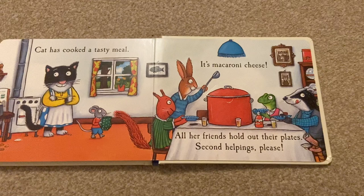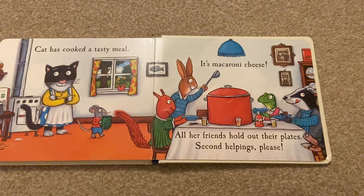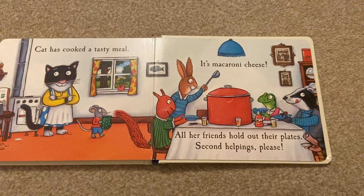Cat has cooked a tasty meal. It's macaroni cheese. All her friends hold out their plates. Second helpings please.